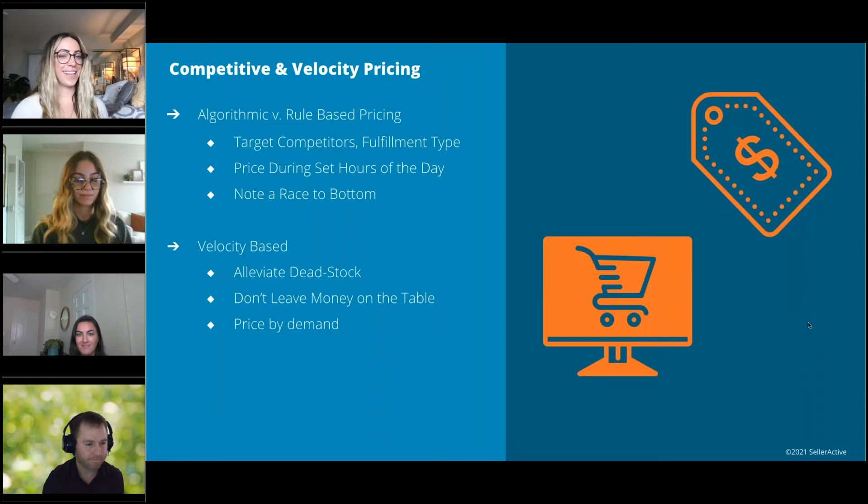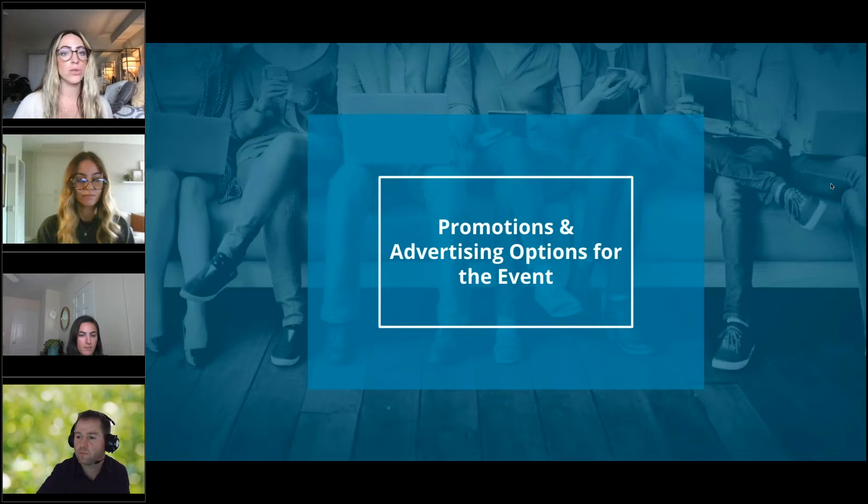Thank you, Tim, for going over inventory. Inventory has been a common challenge and something we're constantly asked about by brands and sellers on Amazon. If you have additional questions, toss them in the chat box — we'll respond at the end, and you can always email us afterwards. Next, we'll move over to promotions and advertising options for the event. Sam will be taking it away.